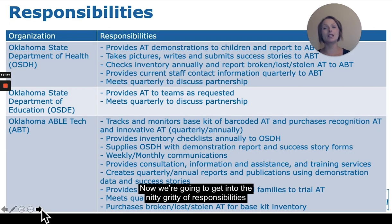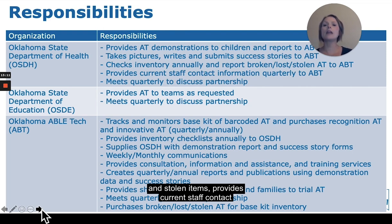Now we're going to get into the responsibilities of each organization involved in the ABLE Tech and SoonerStart collaboration. The Oklahoma State Department of Health, OSDH, provides AT kit demonstrations to children and reports to ABLE Tech, takes pictures, writes and submits success stories, checks inventory annually and reports broken, lost, and stolen items, provides current staff contact information quarterly, and meets quarterly to discuss the partnership.